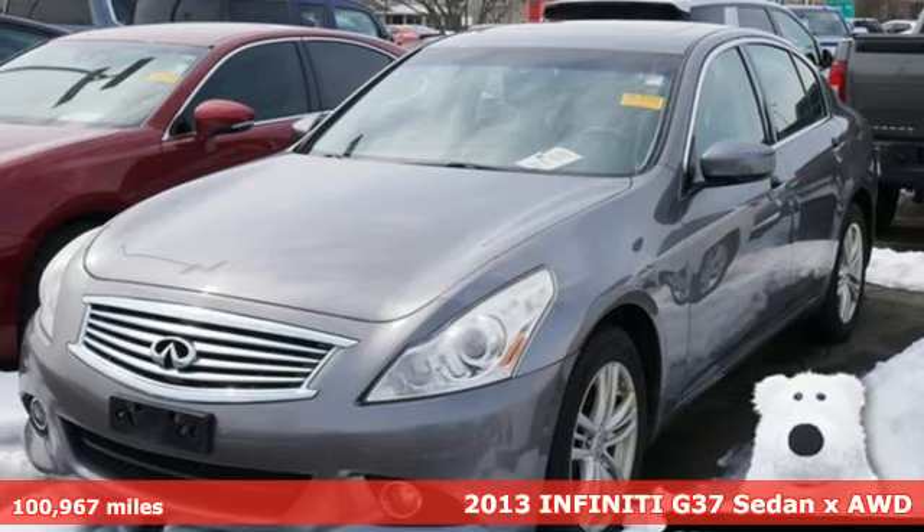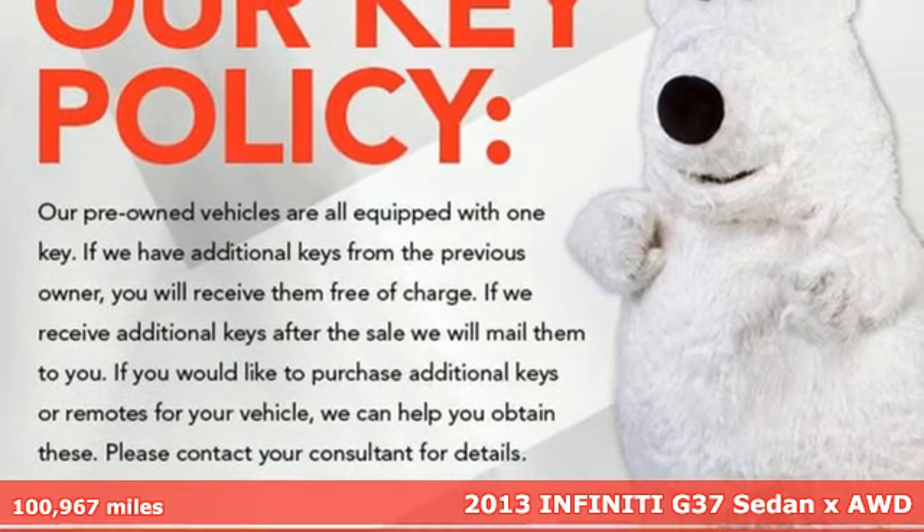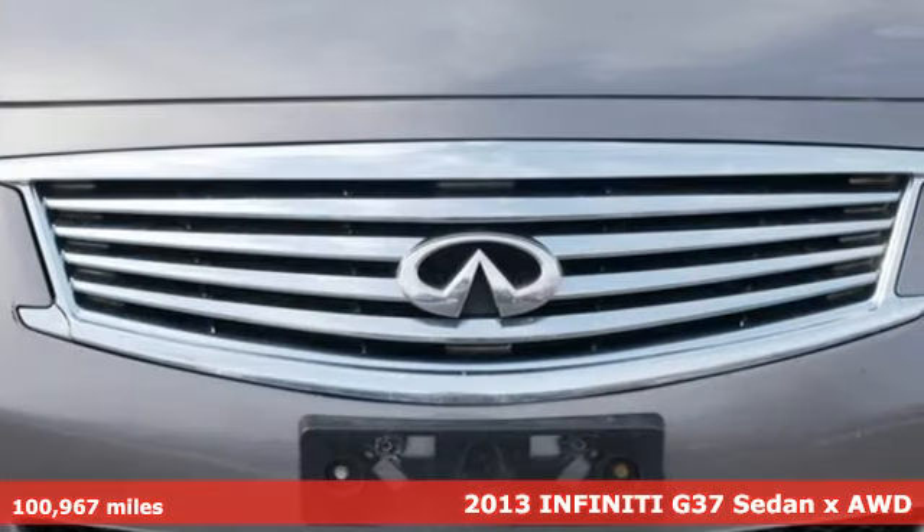Here's a 2013 Infiniti G37 Sedan. For the distinctive life, you need a distinctive vehicle. Make it an Infiniti.